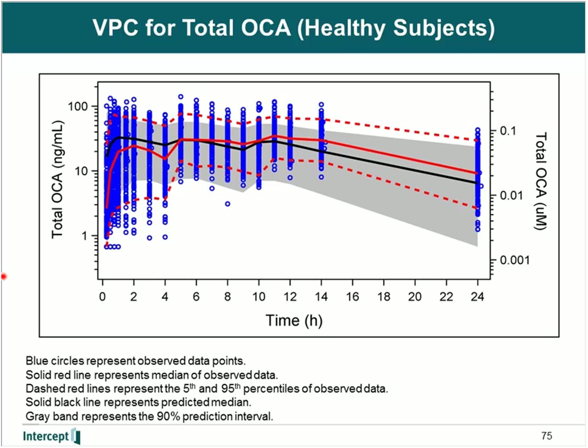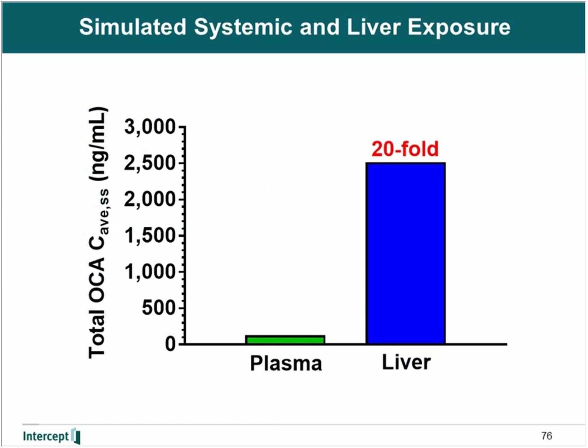As important as it is to predict systemic concentrations, it was almost more important to us to predict concentrations in the liver and intestine. The simulated concentrations of total OCA in the plasma and liver show it is predicted to have a 20-fold higher concentration in the liver relative to plasma. This is in very good agreement with the Fisher paper where they looked at endogenous bile acid levels, giving us even more confidence that we are able to translate what is known about bile acids into the pharmacokinetics of OCA.